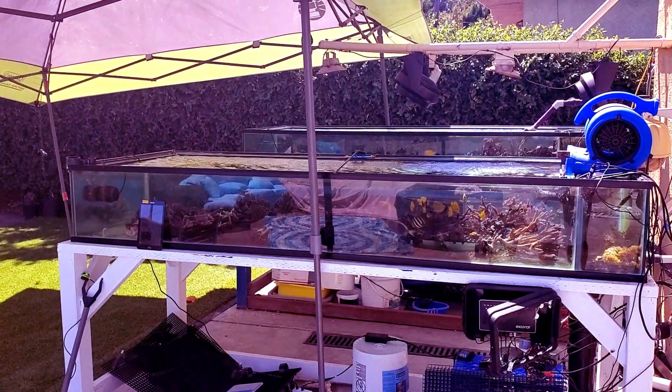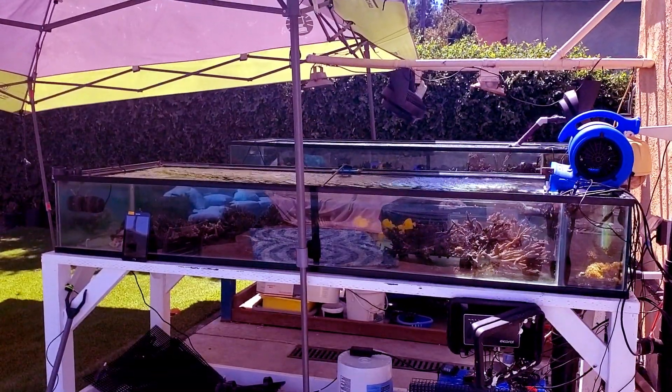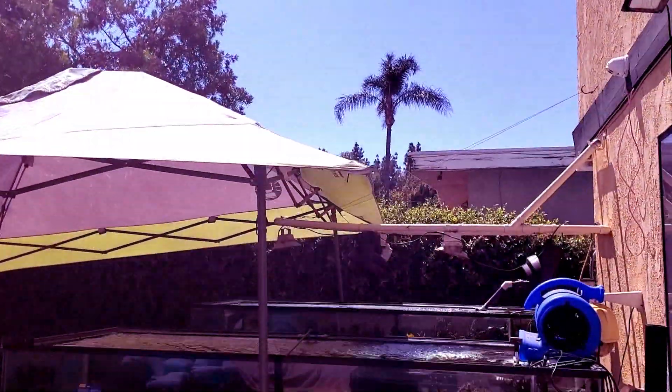Hey there, it's O2ManyFish. It is September 5th, 2019 and it is hot. When I say hot, if you look up at the sky, it is hot.